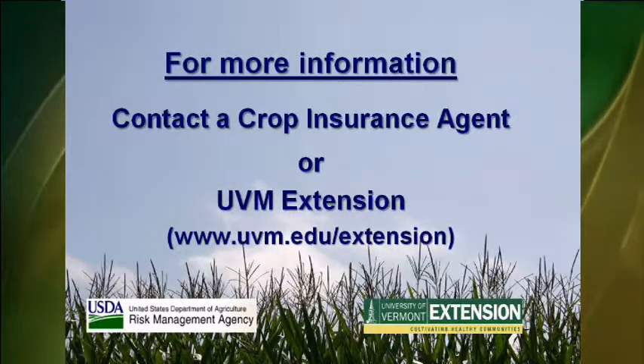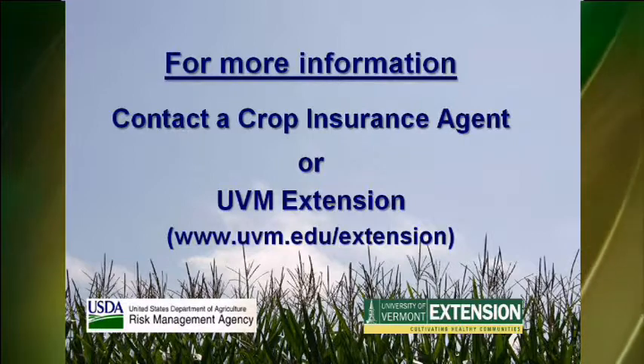For more information, contact a crop insurance agent or UVM Extension. Thanks for joining me. I'm Pam Smith with UVM Extension.